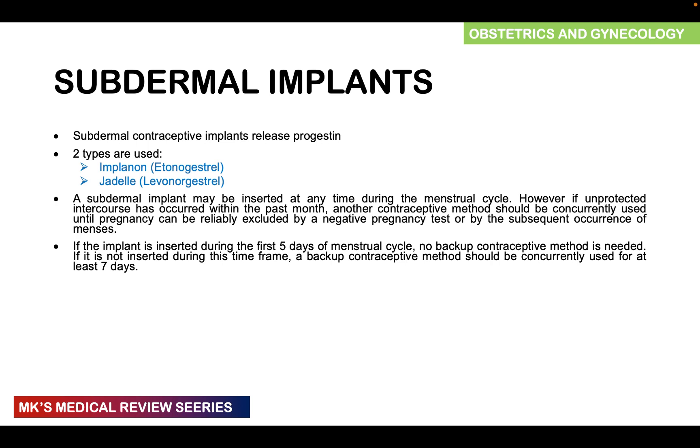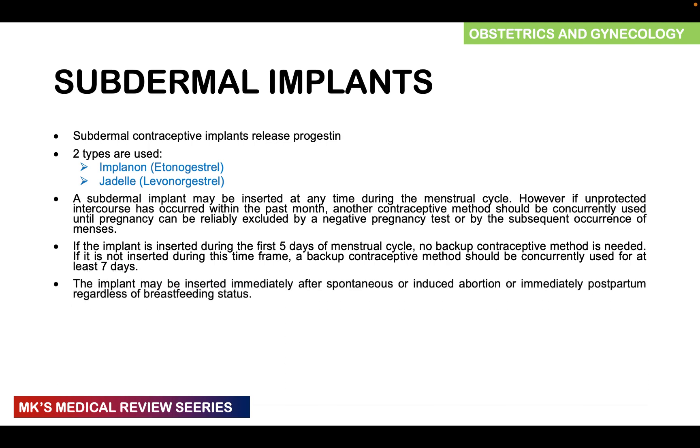If the implant is inserted after this time frame, you need an extra backup method of contraception — just like with the other hormonal-based types — lasting for at least seven days. The implant may be inserted immediately after a spontaneous or induced abortion, or immediately postpartum regardless of breastfeeding status, because it consists only of progestins, which do not affect the quality of breast milk.